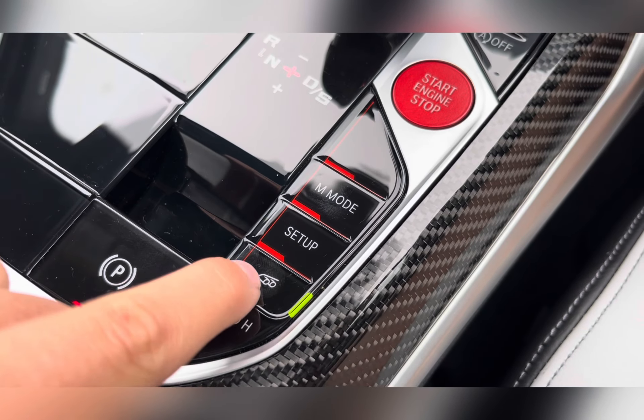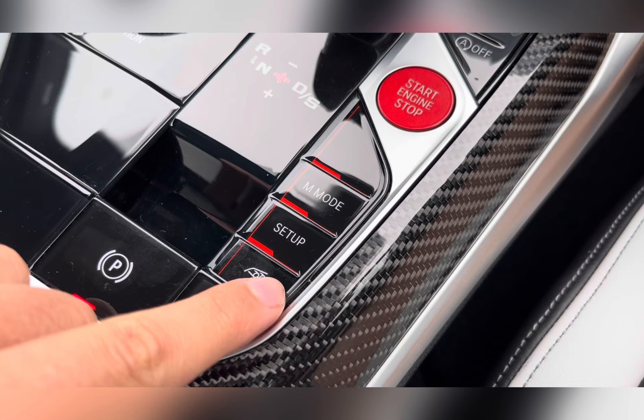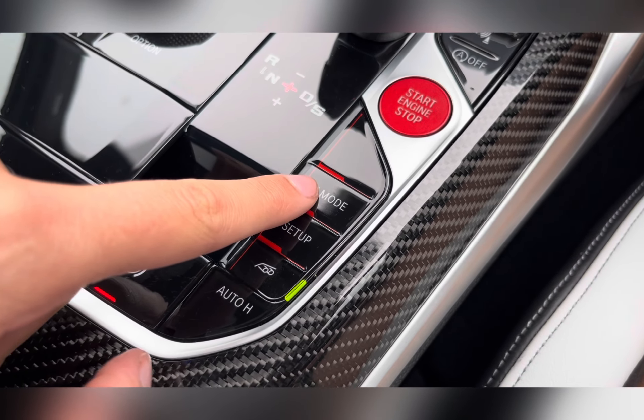You also have an exhaust button to help enhance the sound of your exhaust, making the car feel and sound a lot sportier.